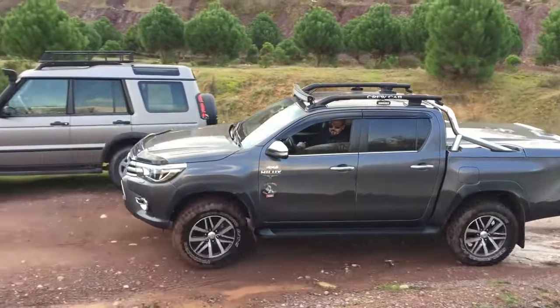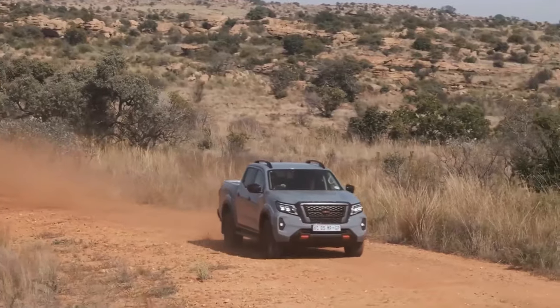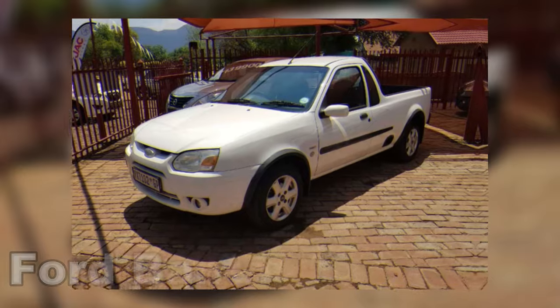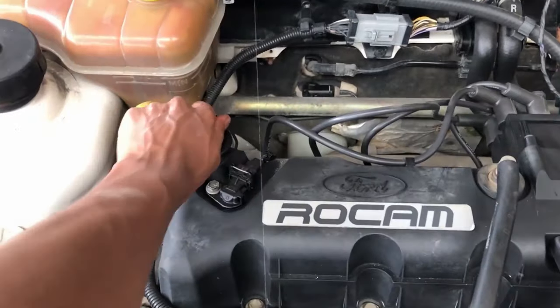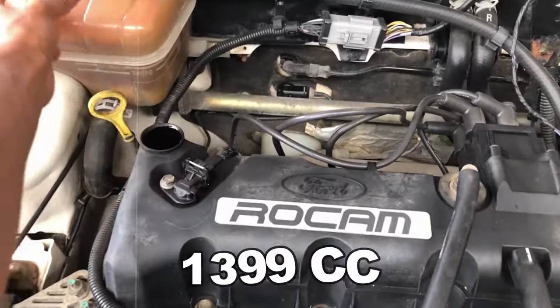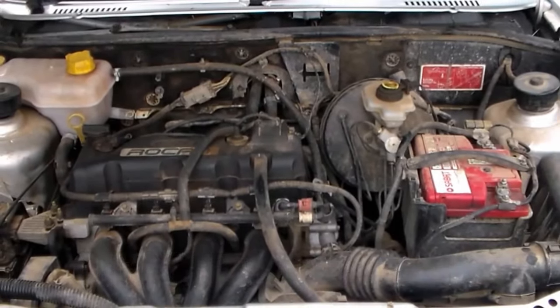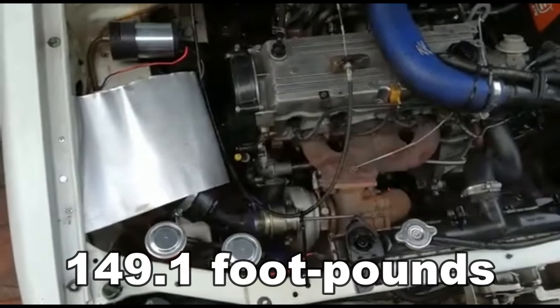Typically, these trucks sport a monocoque or unibody construction, simplifying manufacturing and enabling parts sharing with regular cars. The Ford Bantam 1.4 TDCi model, for instance, packs a punch with its four-cylinder engine measuring 1,399 cc, generating 73.7 horsepower at 3,000 RPM, and 149.1 ft-lbs of torque.